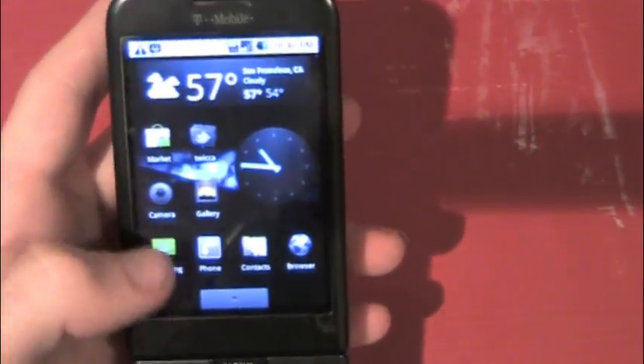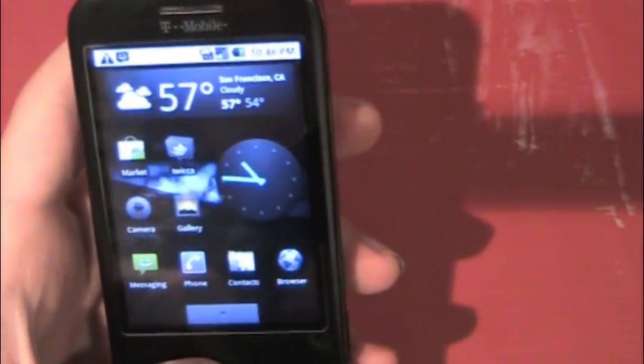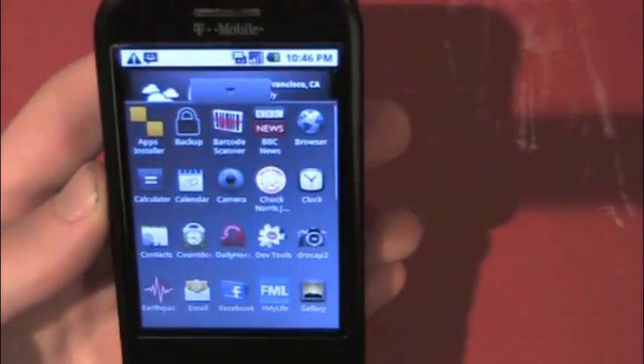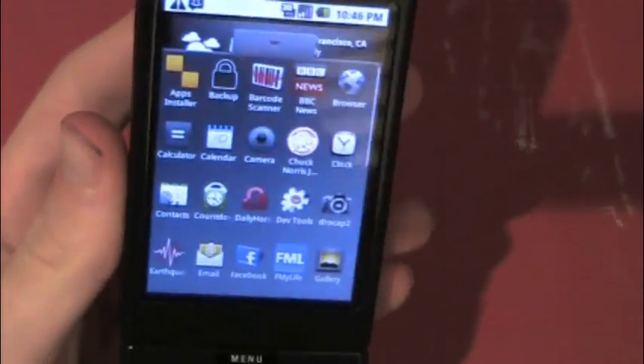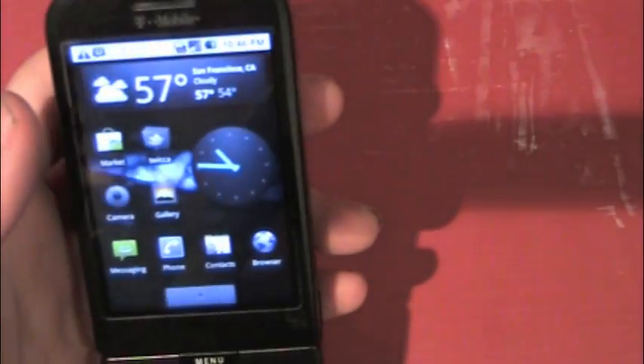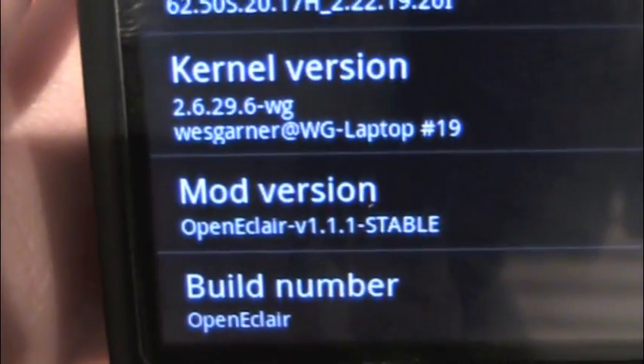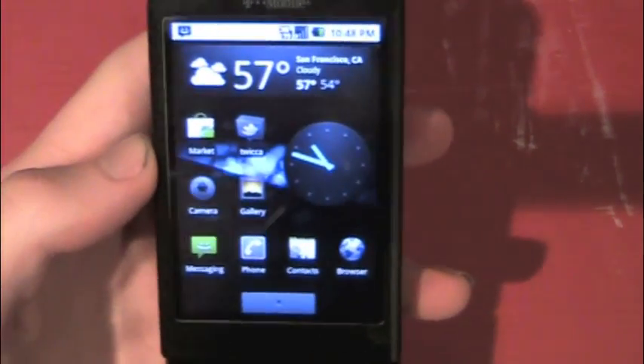It's got five screens — one in the middle, two on each side. The theme is really... well, there's no theme on top of it, but it's all pure Eclair. You can see the version info and all the other good stuff.